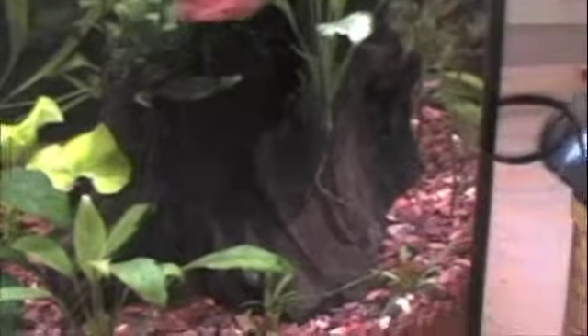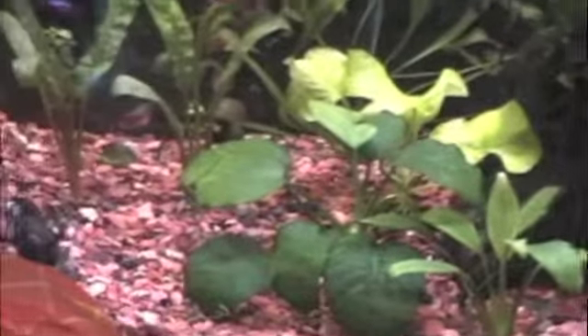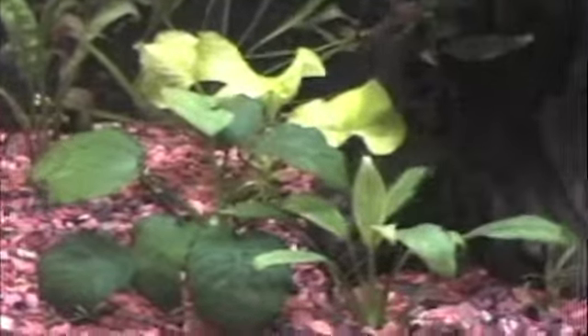Let me see if I can find the rabbit snail. I got a gold rabbit snail in here and he is badass, man. He just cruises around — he hops around. There's no other way to put it. I can't find him, but there's a panda cory cat. He's on the run.